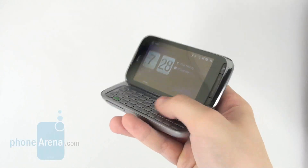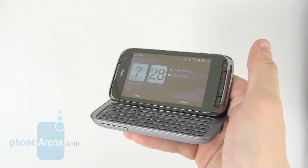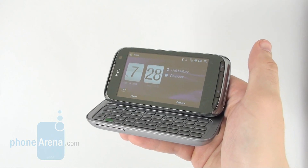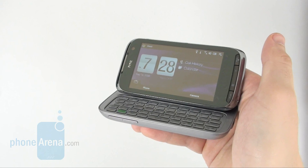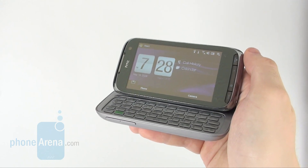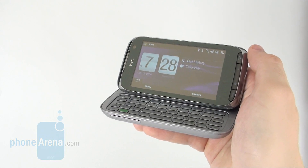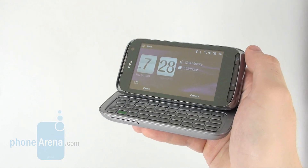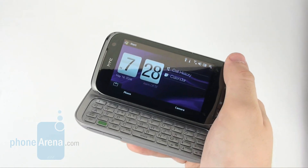The Touch Pro 2 is an excellent Windows Mobile smartphone. The huge screen and awesome keyboard make up for the bulky size, and the fact that it's rendered virtually useless in direct sunlight is something we're willing to overlook. However, we are totally disappointed with the mediocre speakerphone, especially after all the ad hype surrounding it.